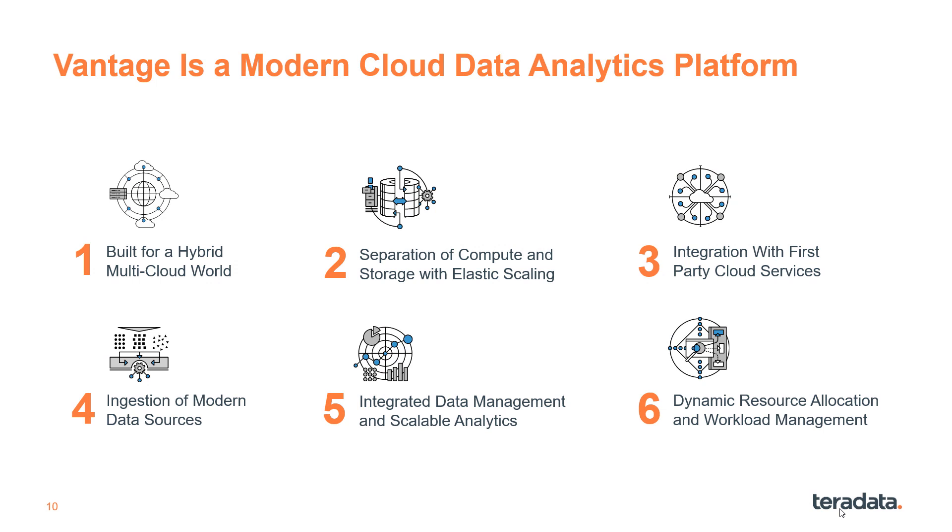Vantage is a modern cloud data analytics platform with six key characteristics, including hybrid multi-cloud, separation of compute and storage, integration with first-party services, ingestion of modern data sources, integrated data management, and dynamic resource allocation.